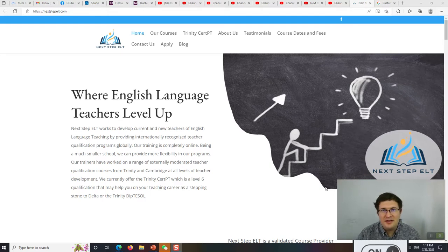From now on, the videos are going to be for helping English language teachers develop more.